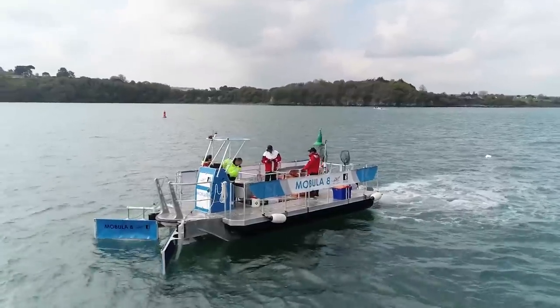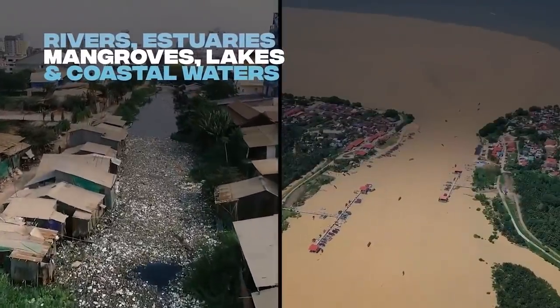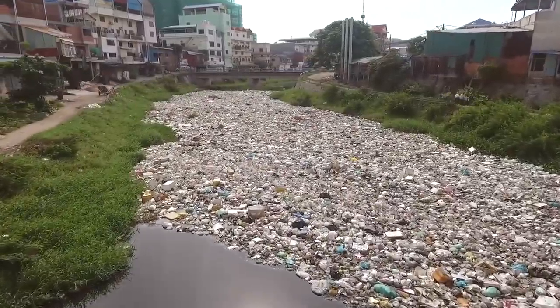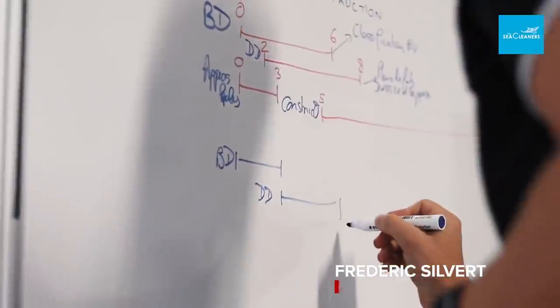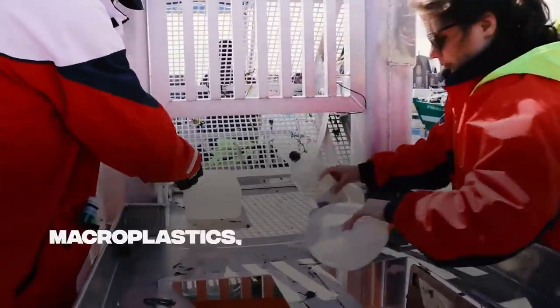The Mobula 8 was specifically designed to travel up rivers and streams to stop plastic pollution at the source before it can float downstream and enter the ocean. Heavy rains play a big part in washing pollution into rivers, which are the main channels for floating trash that eventually gets carried out to sea. I spoke with the Sea Cleaners' technical director Frederic Silvert. The Mobula 8 is able to capture macro-waste — basically big pieces of plastic — and also micro-waste.